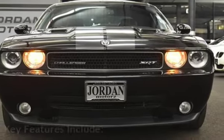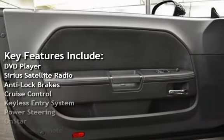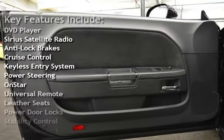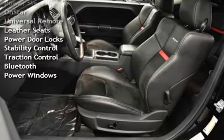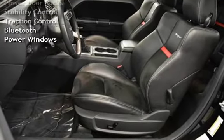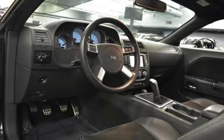Key features include DVD player, Sirius satellite radio, anti-lock brakes, cruise control, keyless entry, power steering, OnStar, universal remote, leather seats, power door locks, stability control, traction control, Bluetooth, and power windows.